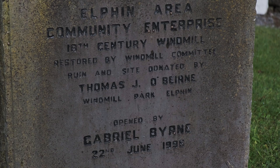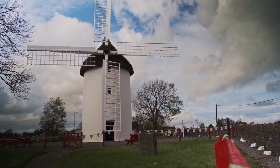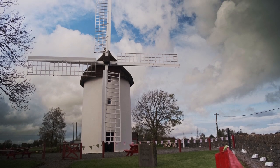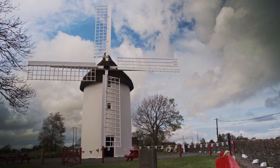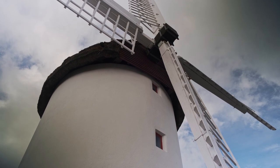We opened the windmill as a tourist attraction in 1996. We have people here from all over Ireland and from all over the world coming to Elphin. Every year we get around 12 to 13,000 visitors. It's a fully working windmill and the only one in the west of Ireland.